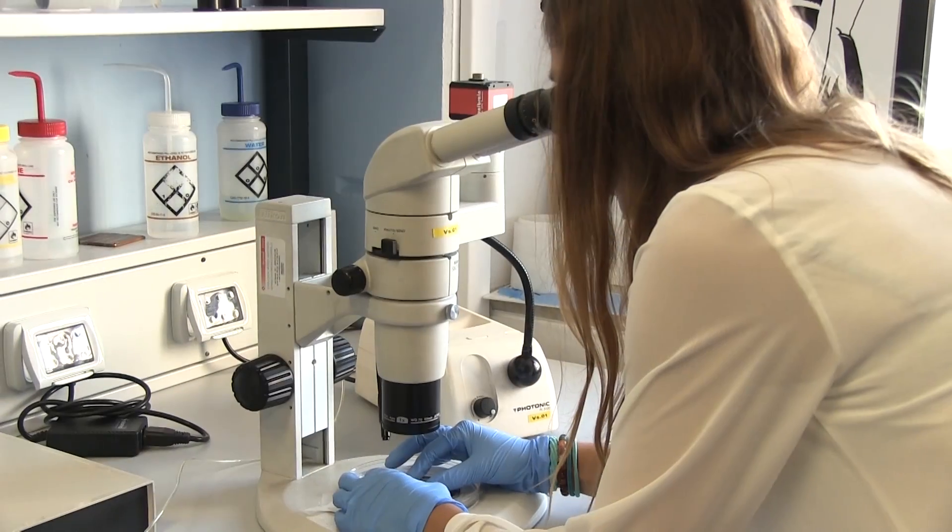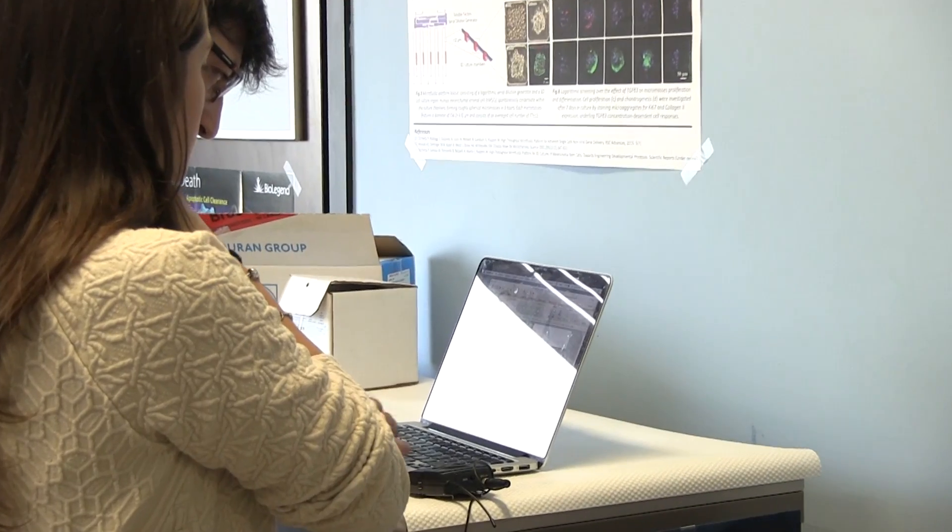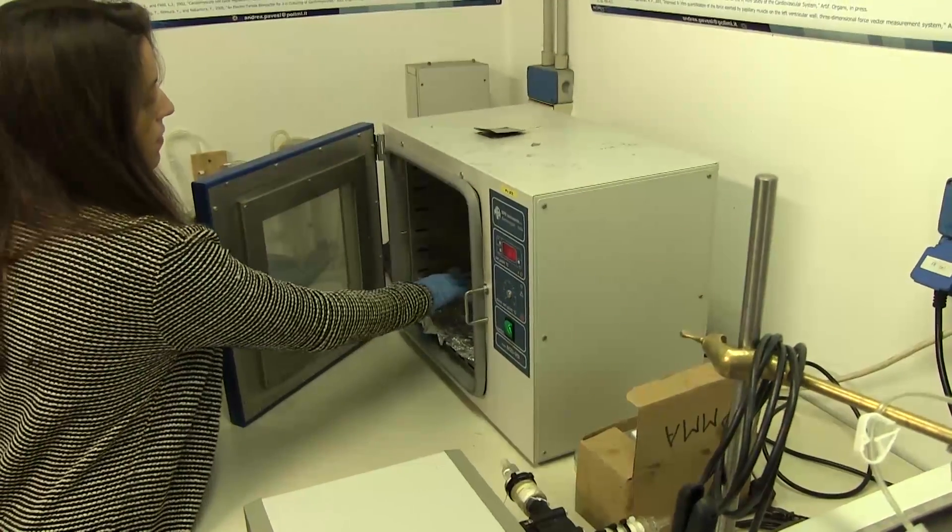A patent application was filed concerning this device and the method to generate functional cardiac micro tissue. Together with young researchers in this laboratory, we are considering to create a spin-off so that this idea can be implemented and can go to the market.